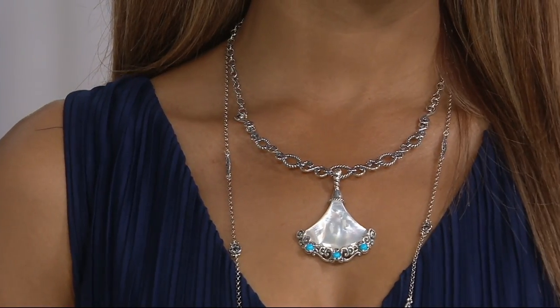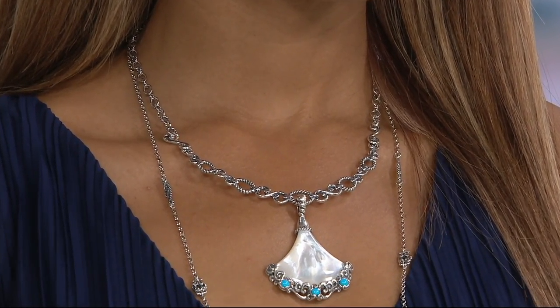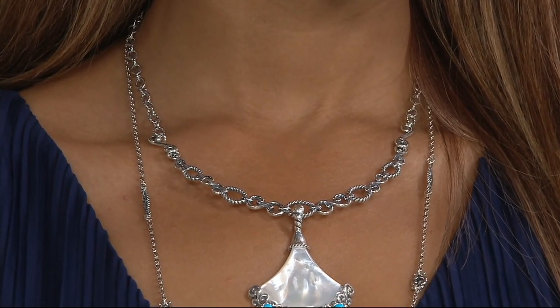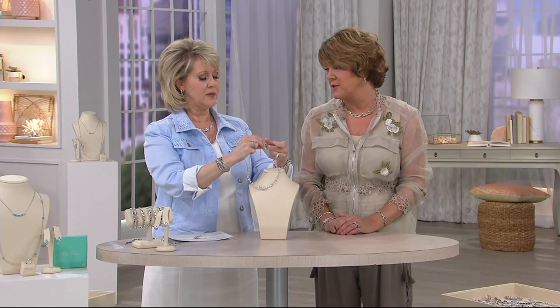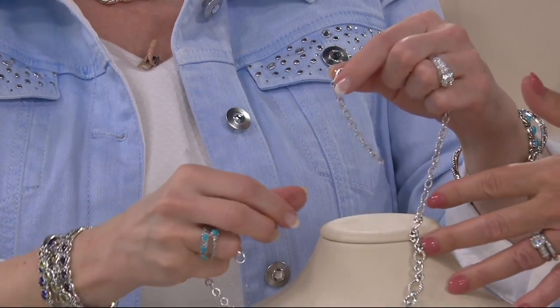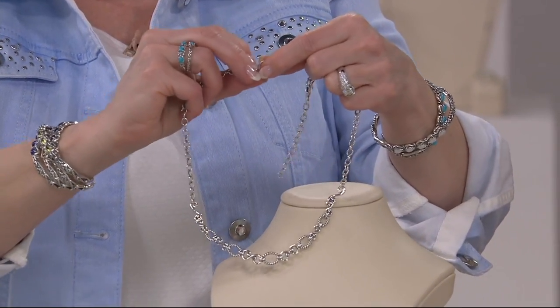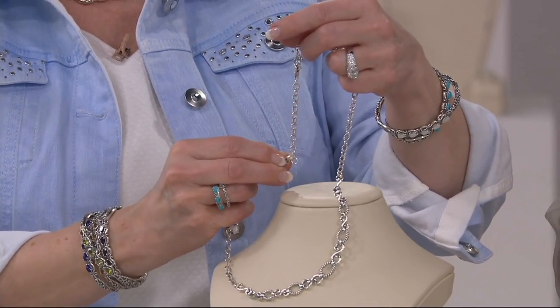That extender chain works on other necklaces as well — that's a great idea, like an extender on a watch. So you can wear it at 17 inches or up to 20 inches or anywhere in between, and you can remove that extender and put it on other chains. If you want to put it on a 32-inch chain and need more room, now you've got an extender. It's an open-leg chain alternating smooth and rope detail, so you can hook it anywhere along there.